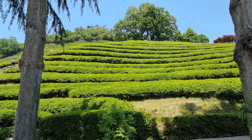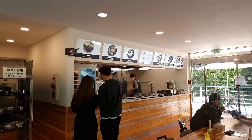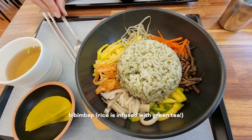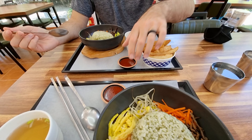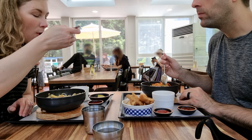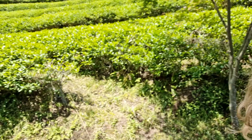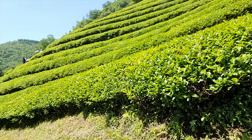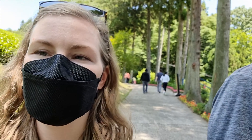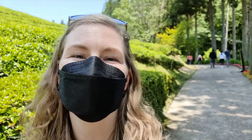These are the green tea fields — part of them. Before we explore, we're going to get some lunch first. Now we're going to go climb this field, waddling against gravity, but the reward will be green tea ice cream at the end.